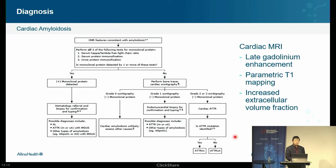For diagnosis, the algorithm from UpToDate starts with imaging features consistent with amyloidosis — cardiac MRI with late gadolinium enhancement, parametric T1 mapping, increased extracellular volume fraction — or echocardiographic features such as thick walls. For high-risk or suspected patients, the initial testing is fairly easy: blood work, urine, and a PYP scan. Specifically: serum kappa and lambda free light chain ratio, serum protein immunofixation, and urine protein immunofixation — SPEP, UPEP, and free light chains.